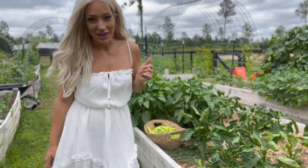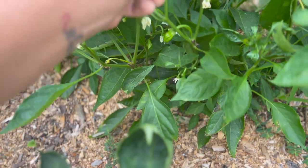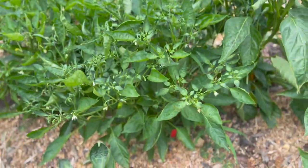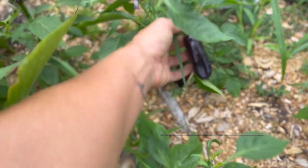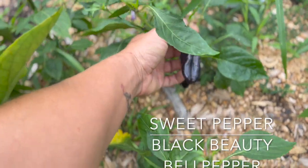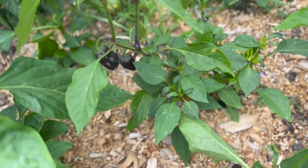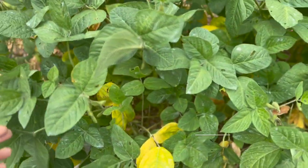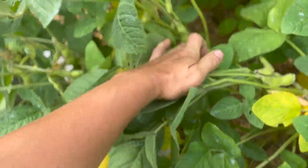Moving past the hot peppers, these are Italian pepperoncinis—you can see they're starting to produce little fruits, nice and wrinkled already. And then we have our black beauty bell peppers—look at that, oh my goodness they're gorgeous, such beautiful fruits.